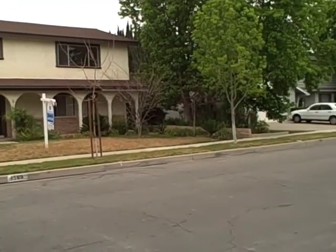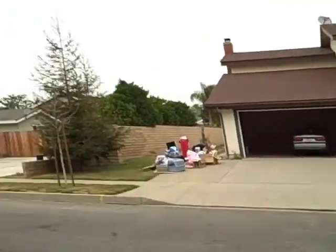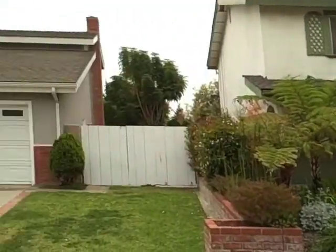This is the nickel tour of the new house. There it is, here on Edgemont Drive.